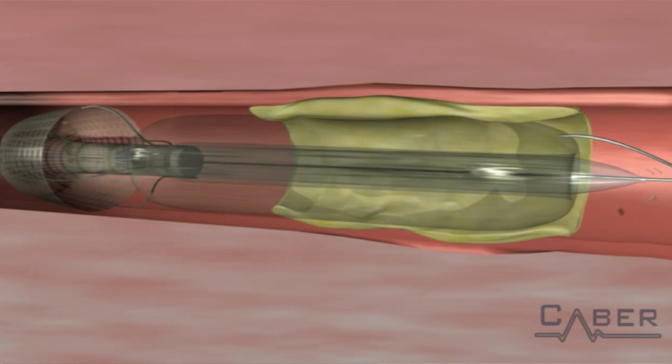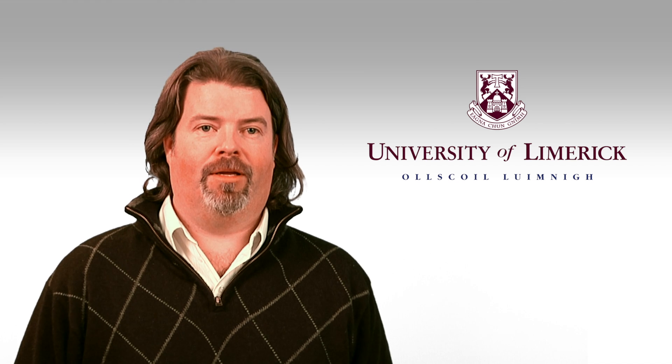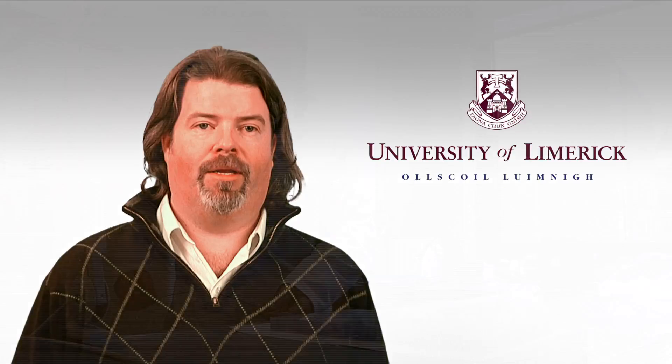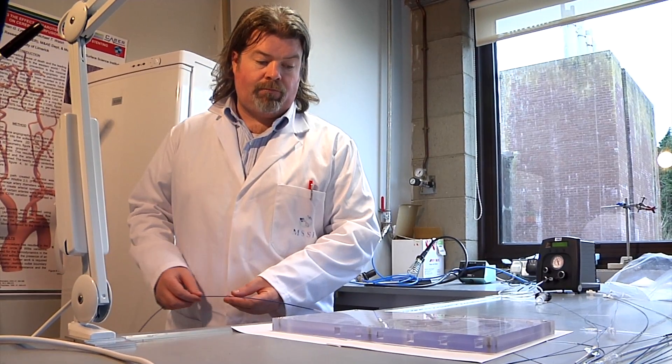A patent for the Halo device is pending in Europe, the US and China. It has undergone prototype development, bench top testing and a small pre-clinical study to evaluate deployment characteristics.